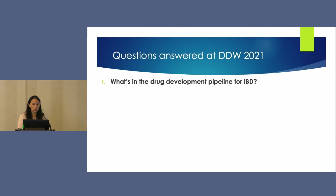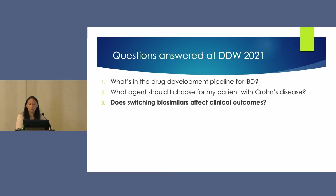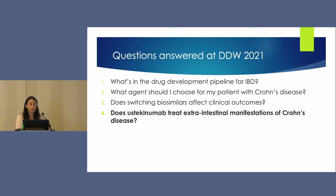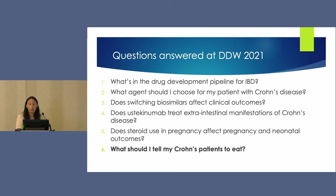Question two: what agent should I choose for my patient with Crohn's disease? Question three: does switching between biosimilars affect clinical outcomes? Question four: does ustekinumab treat extraintestinal manifestations of Crohn's disease? Question five: does corticosteroid use in pregnancy affect pregnancy and neonatal outcomes? And question six: what should I tell my Crohn's disease patients to eat?